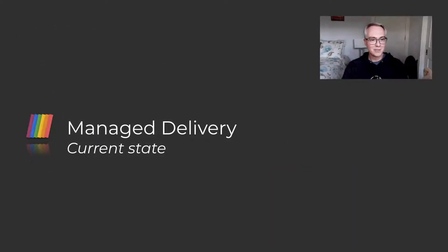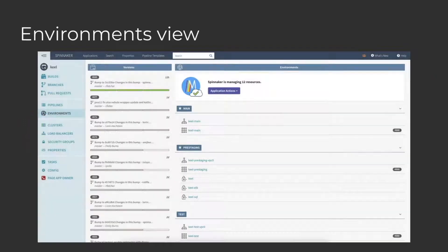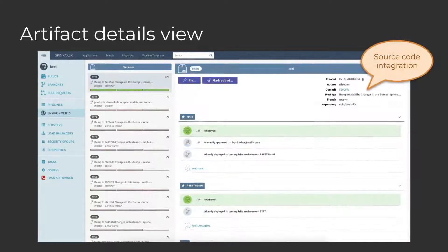Let's take a look at the current state of managed delivery. Here's the brand new environments view — here you can get an overview of all of your environments and artifact versions at a glance. You can drill down into a specific artifact version by clicking on it, and when you do, you can see exactly the state that version was in across the various environments. For example, here you can see Keel itself managed by managed delivery — yes, we dog food it — and the latest version at the top is currently deployed in all three environments: test, pre-staging, and main. We also have integration with source control systems, so you can see details about the commit associated with artifacts in the top right-hand corner. This is a first for Spinnaker and gives you great visibility — we're really excited about this.